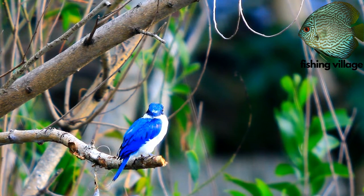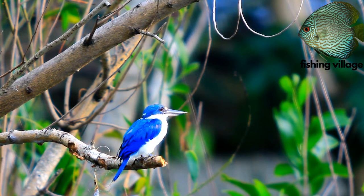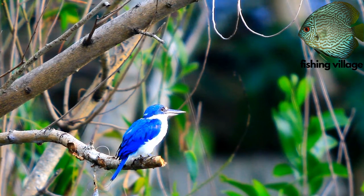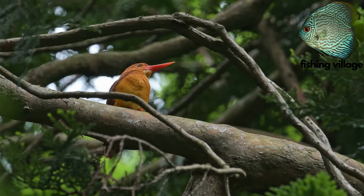They catch their prey by spotting it from a perch and darting out to catch it. The Laughing Kookaburra of Australia is the most well-known kingfisher, named for its distinctive laugh-like call.